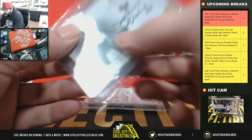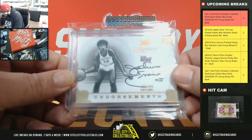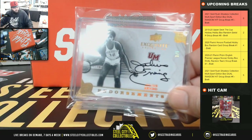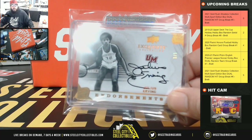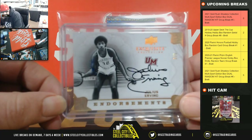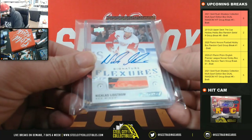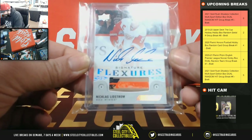From Exquisite, three of five — Endorsements auto Julius Erving. From Ingrained, hockey stick relic and auto — Nicklas Lindstrom.